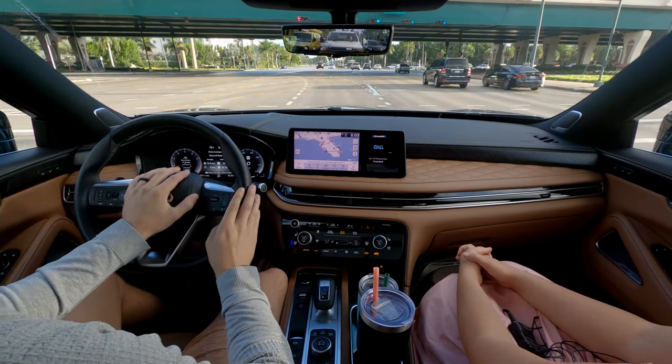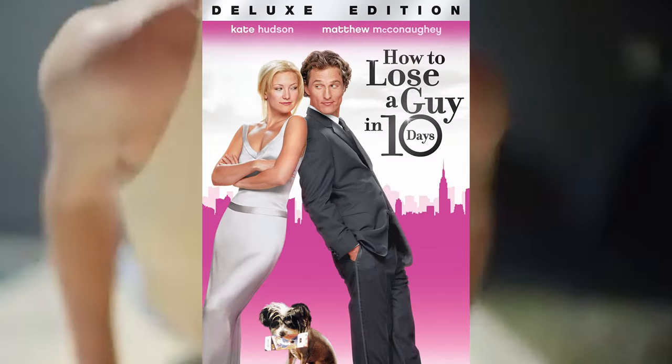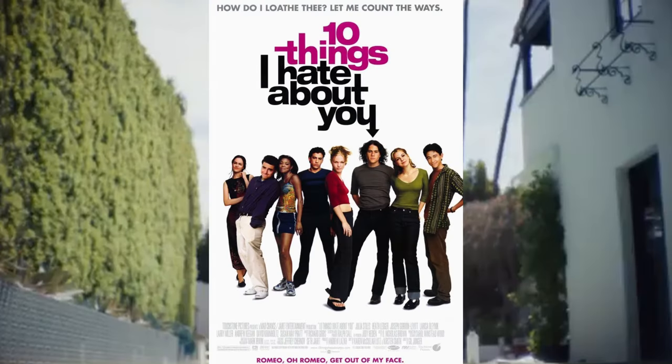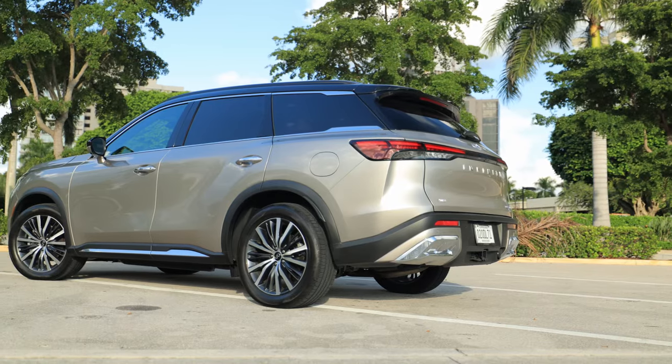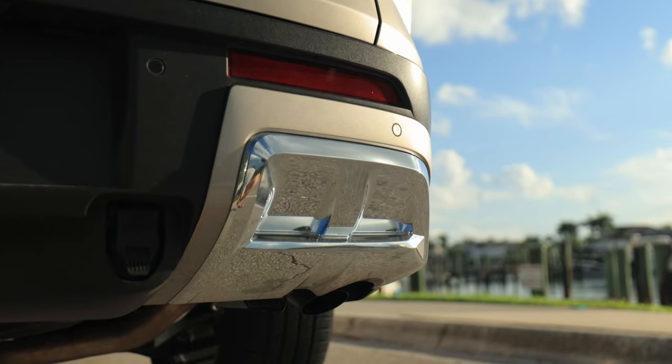That's what this vehicle is really marketed towards — I think they had Kate Hudson marketing it. Back to the exterior design: overall it looks really, really good. They just overdid the fake exhaust tips in the back. The side profile is excellent. I like the two-tone paint color on this Autograph Edition we're in.